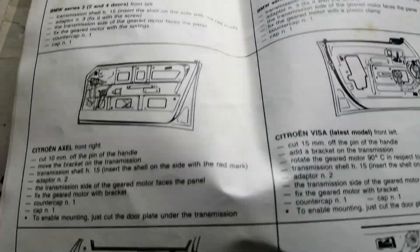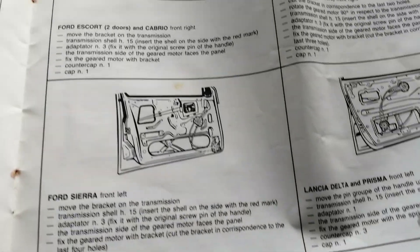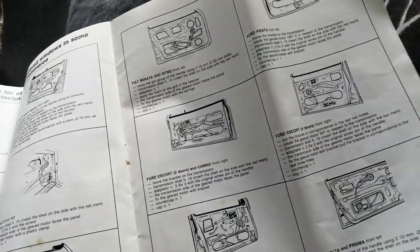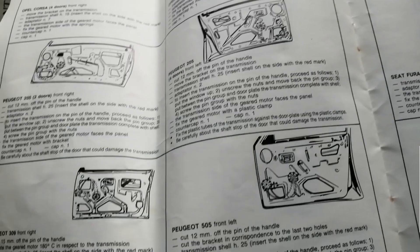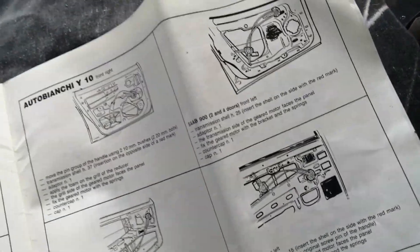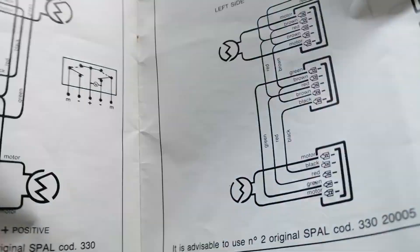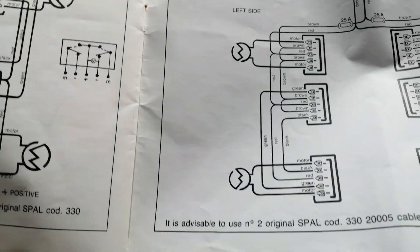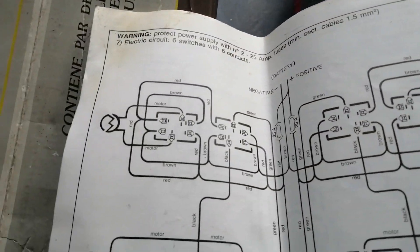These are all the different brands of cars listed: Sierra, Lancia Delta, BMW Series 3 which came with electric windows anyway, Alfa Romeo, Citroën BX which came with electric windows, Corsa, Renault, Autobianchi Y10, SEAT, VW — and there are all the electrical diagrams too. It's a very comprehensive set of instructions, with more on the back as well.